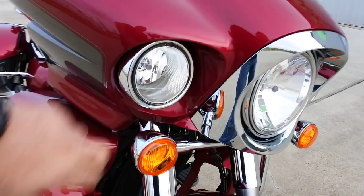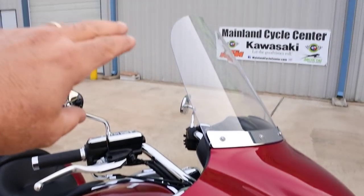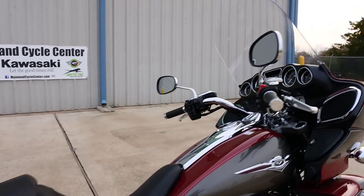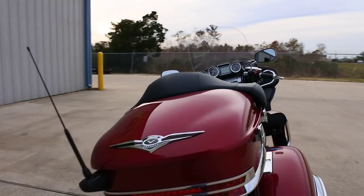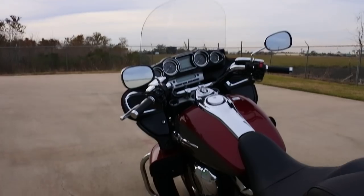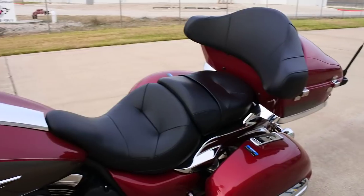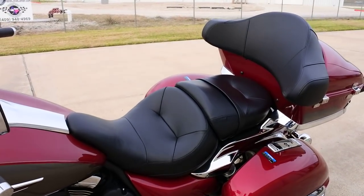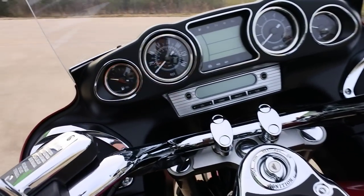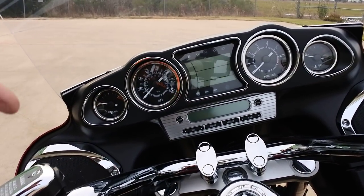It comes standard with fog lights in the fairing and a nice tall windshield. Kawasaki's fit and finish is right up there with anybody — they really build a nice bike. The seat on these bikes is really great; you could spend all day on it without needing to run out and buy a replacement seat.